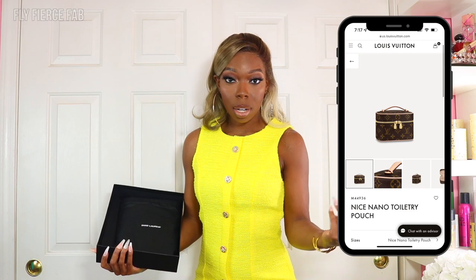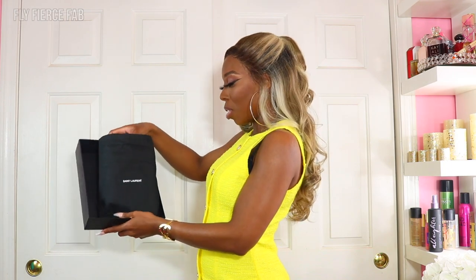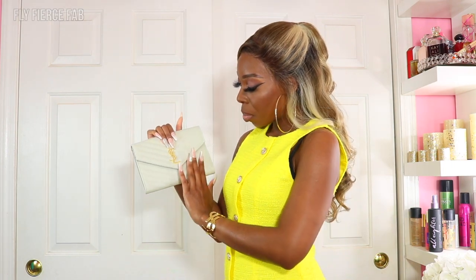Since Louis Vuitton did not have the pouch that I wanted anywhere in Hawaii, I circled right on back to Saint Laurent and I got my second clutch, which is this one. She's beautiful. So this one is an ecru color — it's off-white.